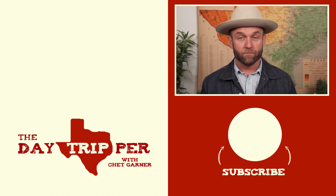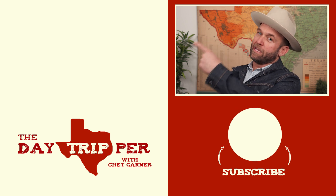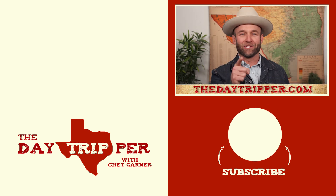If you liked this video, chances are you're going to love another video that's somewhere right about here. Or you can visit thedaytripper.com. But above all, remember the Alamo. I'll see all y'all out on the road. Vaya con Dios, amigos.